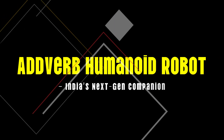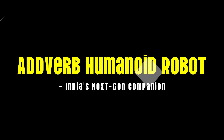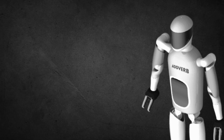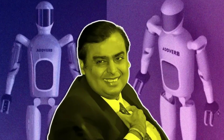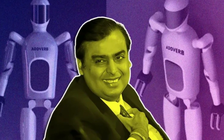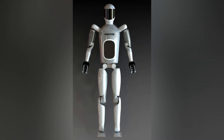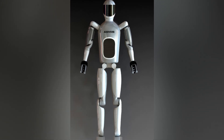Number 5: Adverb Humanoid Robot, India's next-gen companion. This model leverages state-of-the-art AI and 5G connectivity to deliver versatile performance. Thanks to strategic partnerships with major industry players, the Adverb Humanoid is expected to handle a range of tasks, from industrial operations to interactive roles in public and commercial spaces.